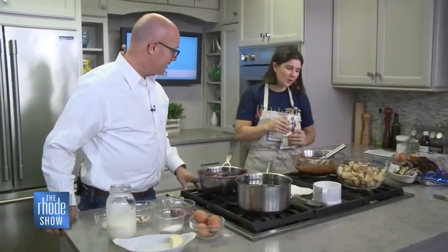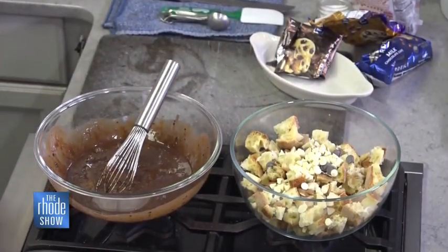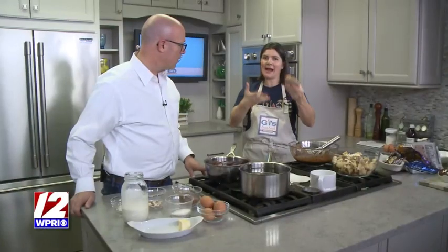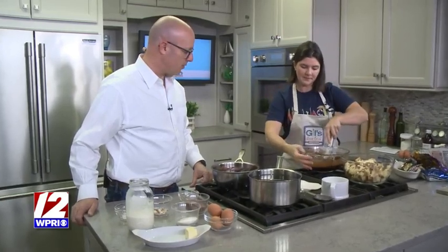As long as you can slice through it and tear it up into cubes, it'll be fine. You can use a variety of ends of bread. If you only have a little bit left after dinner one night, put it in your freezer. When that happens three times, you'll have enough to make this recipe — no need to throw anything away.